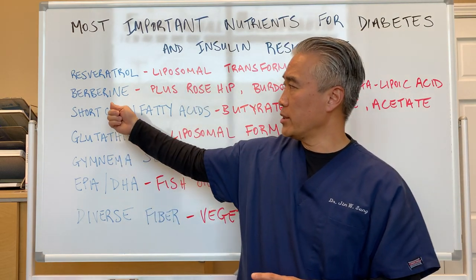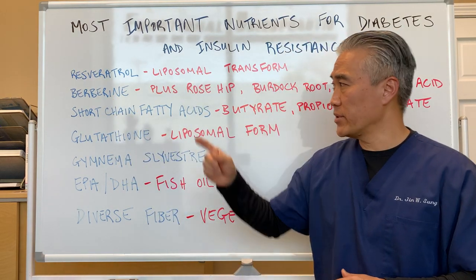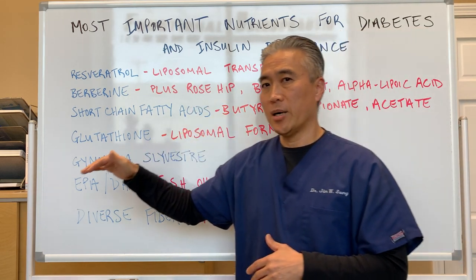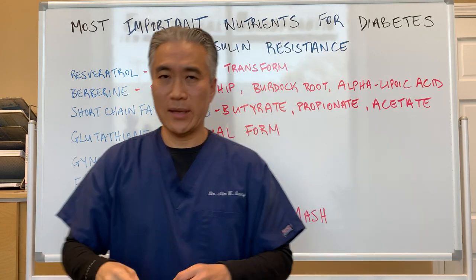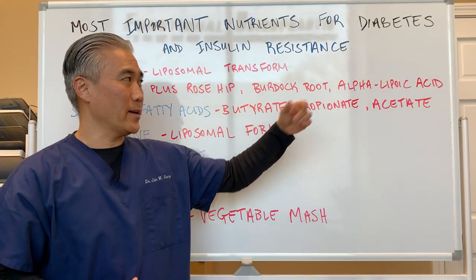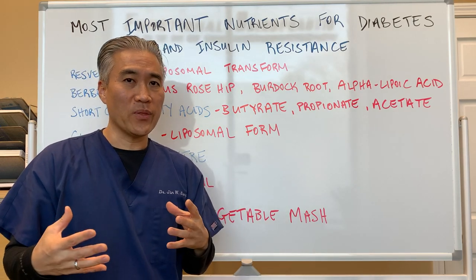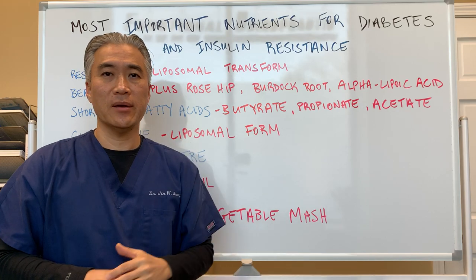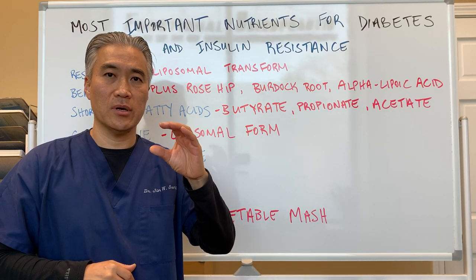Number two, which is one of my favorites, is berberine. Berberine is basically goldenseal extract, et cetera. But if you use rosehip, burdock root, and alpha-lipoic acid along with it, you can have a synergistic effect in terms of reducing insulin resistance.